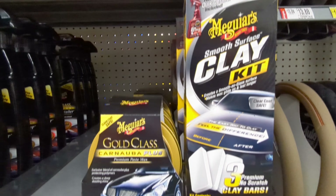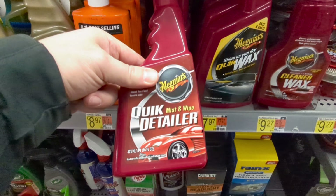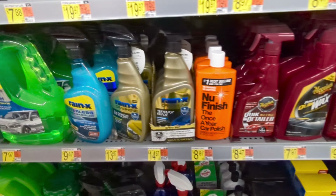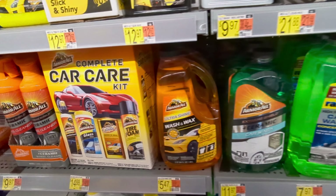This clay kit is really nice — I think it comes with three bars — and you're going to need that to decontaminate your vehicle before you polish. The quick detailers are really good for using with that clay as a lubricant, or just as a quick detailer. The one from Mothers is pretty good.